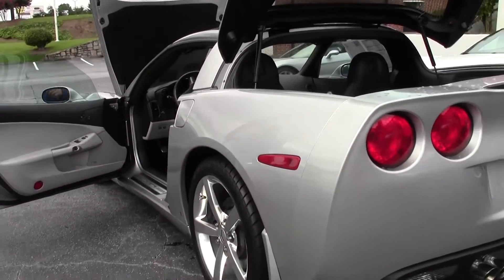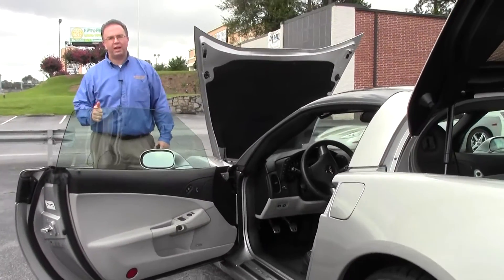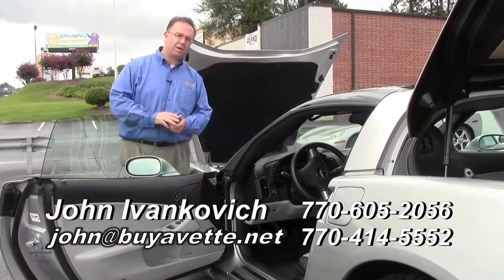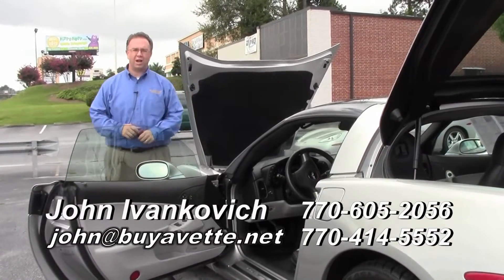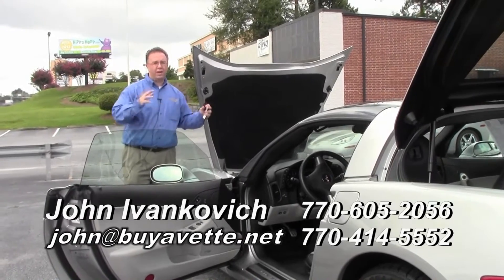Folks, with only 35,000 miles, this is an excellent car for either commuting every day, for that track time, or just for a weekend fun car. Give me a call, let's go for a ride. 770-605-2056, or john at buyavet.net if you'd like to know more about this or any of our cars.